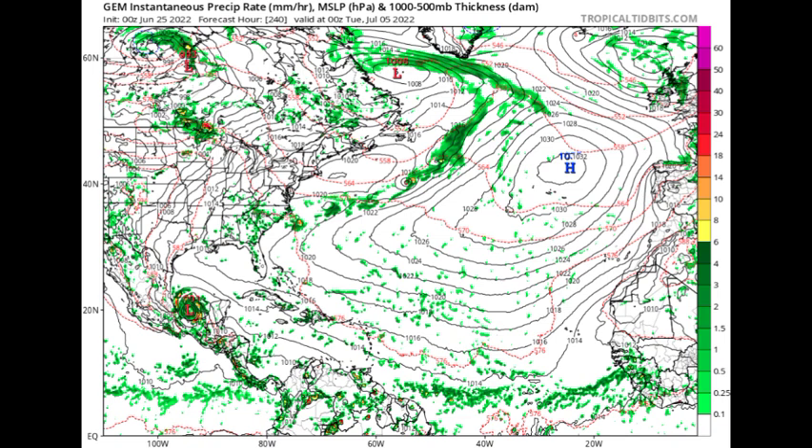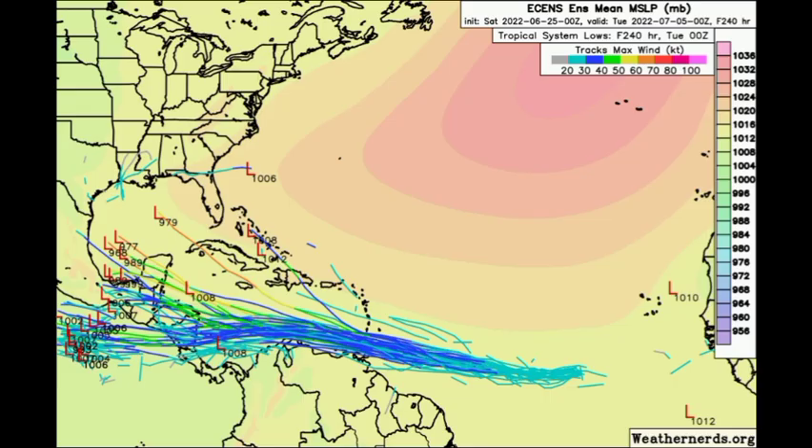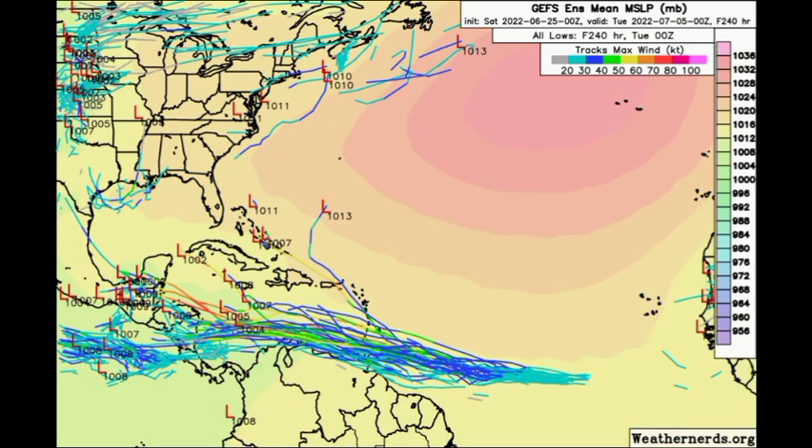Now let's look at the ensemble tracks. For the Euro, the majority are agreeing with what the general model run is expecting — a tropical storm making its way westward across the region. GFS is showing a bit more variation, especially in terms of intensity, but for the most part a tropical storm moving generally westward with maybe some northwestward motion.